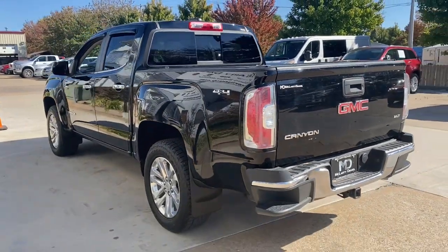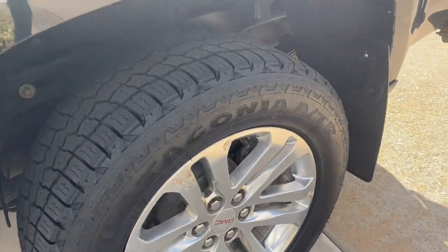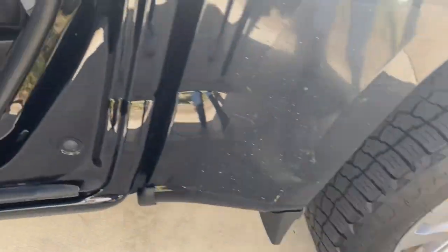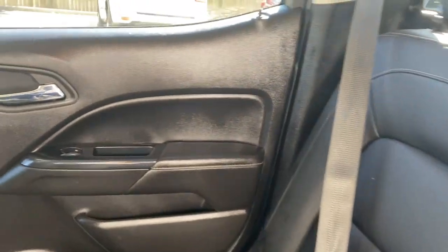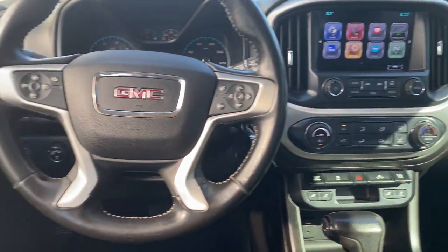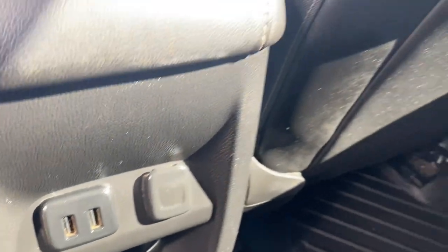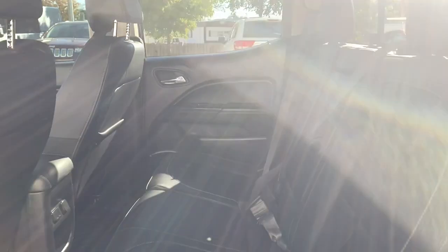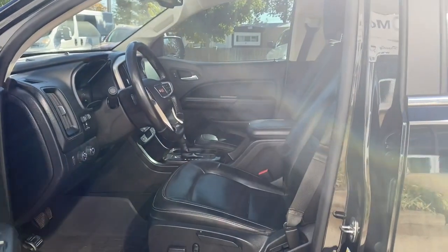Don't miss the chance to drive this remarkably agile Canyon. Our team will give you an outstanding road test experience. Stop in today. We'll see you next time.